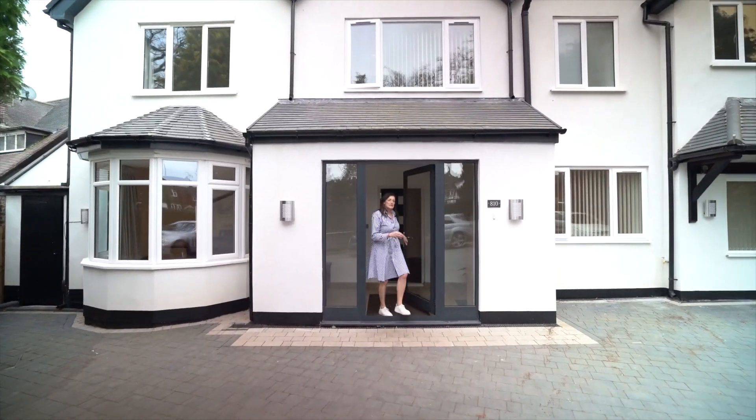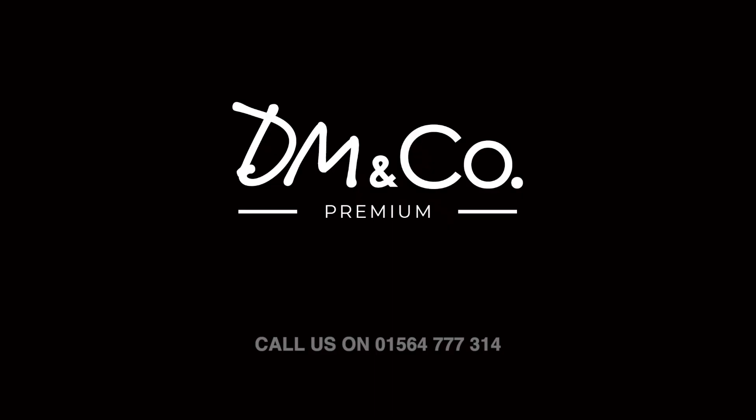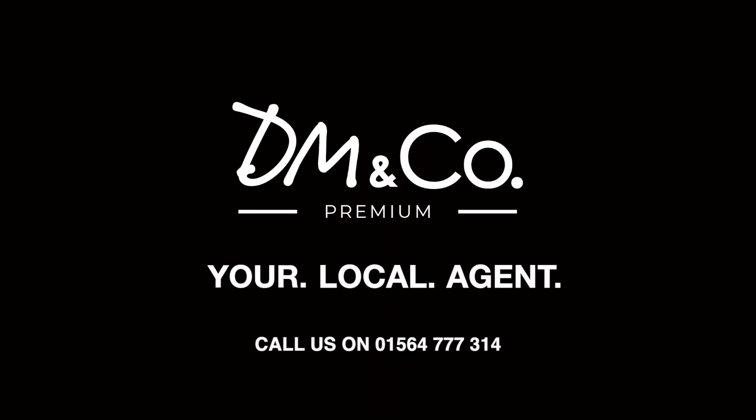So if you'd like to view this fabulous five-bedroom family home spread over 3,400 square feet, then give us a call in our Solihull office on 01564 777 314.